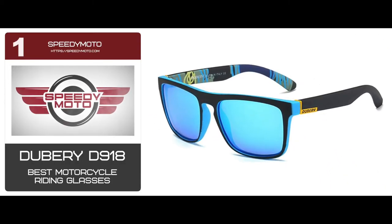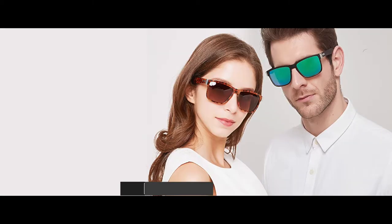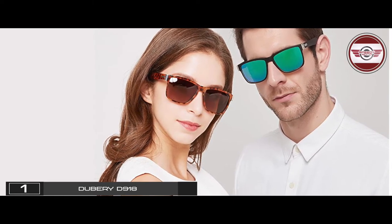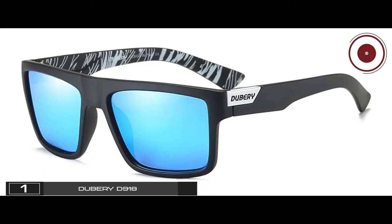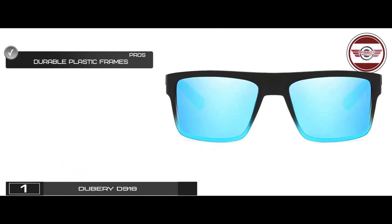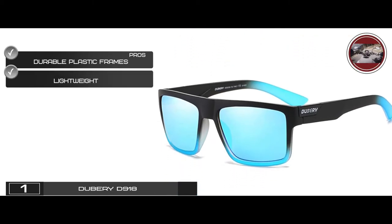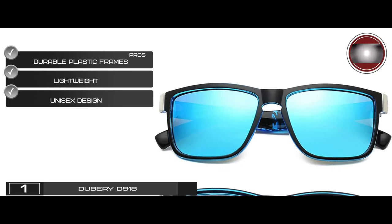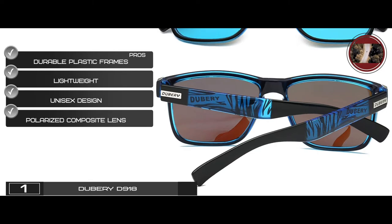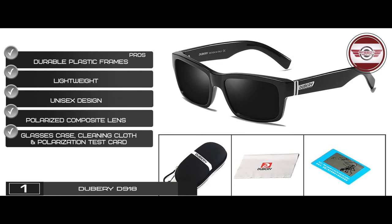Finally, we have the best motorcycle riding glasses, the Dewberry D918. These sunglasses are a great choice for anyone who loves a bit of an 80s retro look. The large frames are lightweight and extremely comfortable. They're much more affordable than some of the big names out there, but have a similar look and feel. Its pros are: durable plastic frames, lightweight at less than one ounce, a unisex design that comes in 12 color combinations, polarized composite lenses with UV protection coating, and it includes a glasses case, cleaning cloth, and polarization test card.